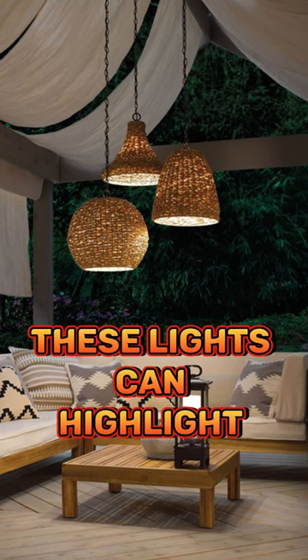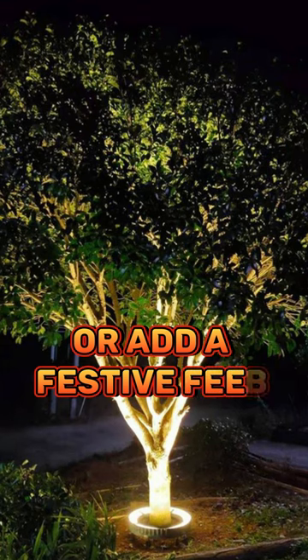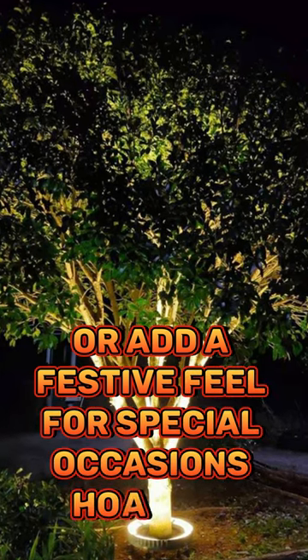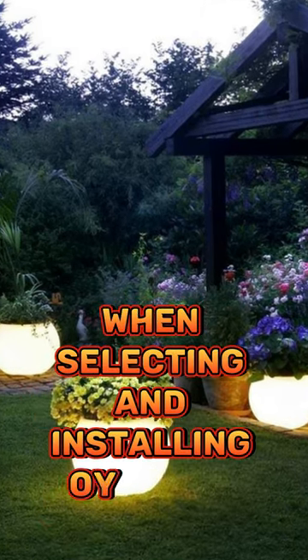These lights can highlight your landscaping, create a cozy atmosphere, or add a festive feel for special occasions. However, it's important to consider energy efficiency and safety when selecting and installing outdoor lighting.